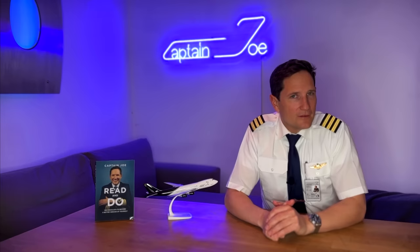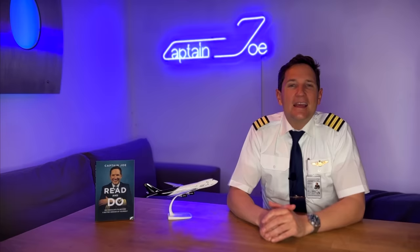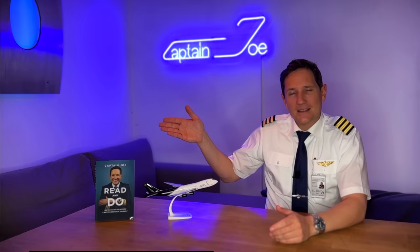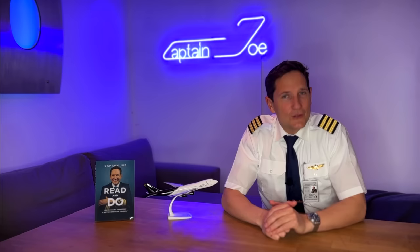That's it for today. I hope you enjoyed this short little video about another great phenomenon of Mother Nature. And on that bombshell, here's your checklist for today: subscribe to my channel, activate the notification bell, follow my Instagram account, perform a touch and go at my website, and get this fantastic book on Amazon — the link is in the description box below. And don't forget, a good pilot is always learning. Wishing you all the best, your Captain Joe.